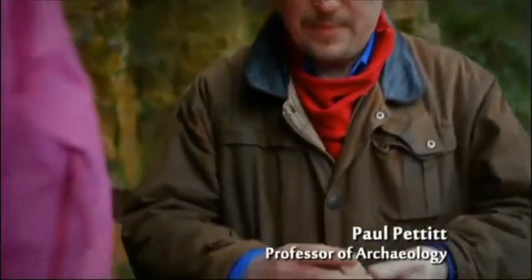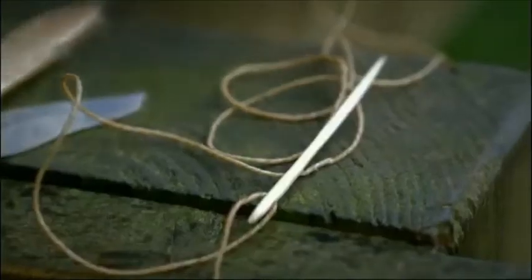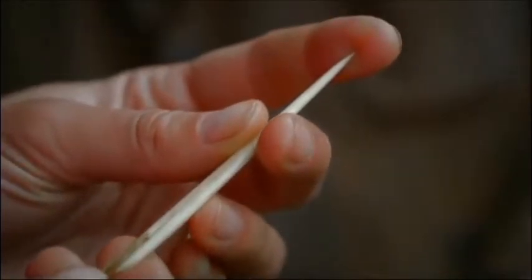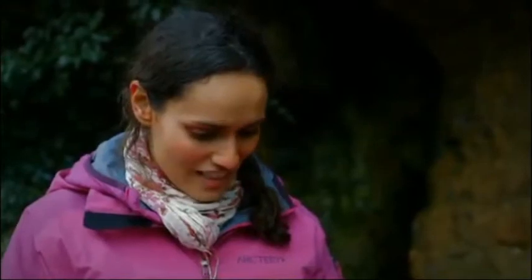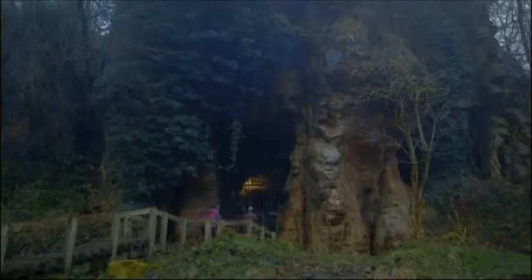Inside caves either side of this gorge, archaeologists have discovered tantalising evidence of how the first modern humans lived tens of thousands of years ago. We have this lovely piece, unique for Britain — this is actually a fragment of a horse rib, and it's got this delicate engraving of a horse's head on it. This fragment of bone was decorative, but bone often had a much more practical purpose. This needle is an astonishing 15,000 years old. And this is what they were sewing their furry onesies with? That's right. It seems so sophisticated, even though it's so ancient.